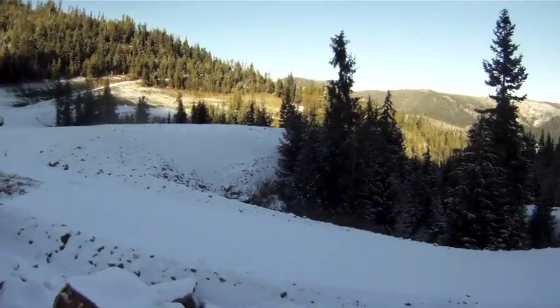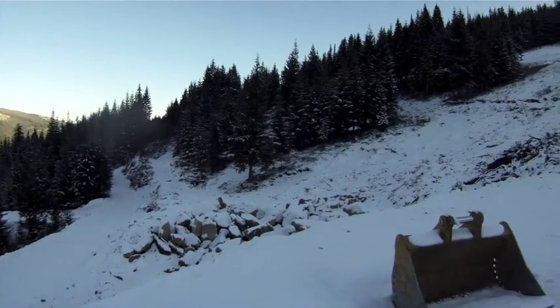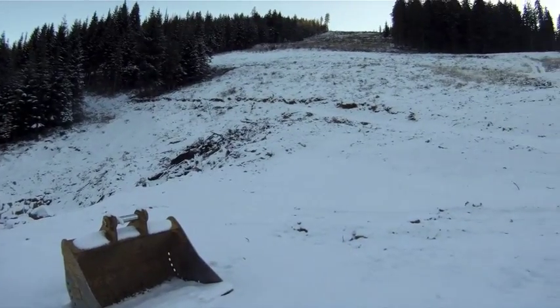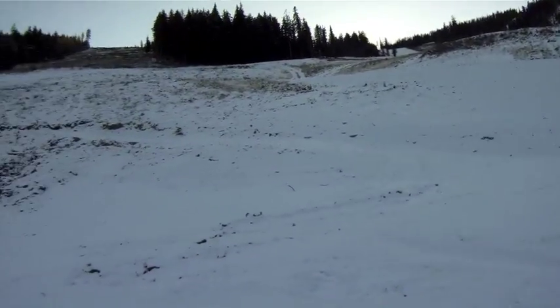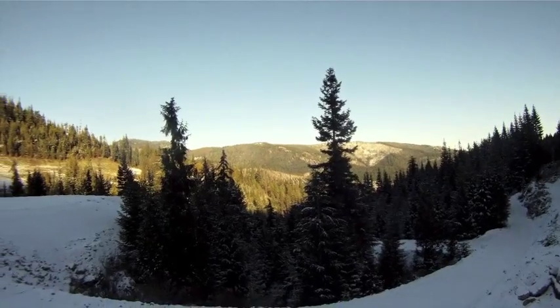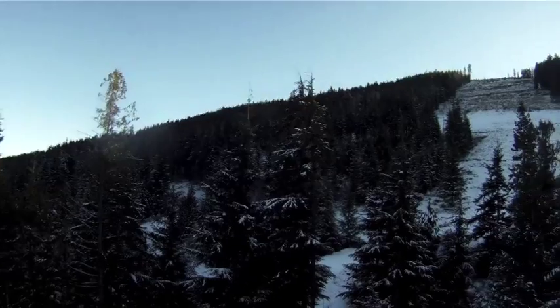You can see some of the roads and skiways starting to develop. The space is where those condos and homes will be, with great views of the runs above and into the valleys. It really is a beautiful space and setting.